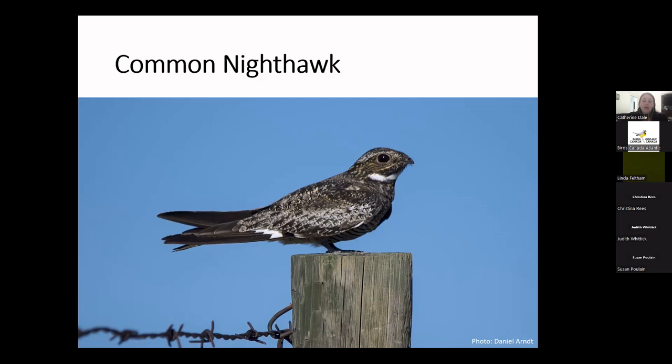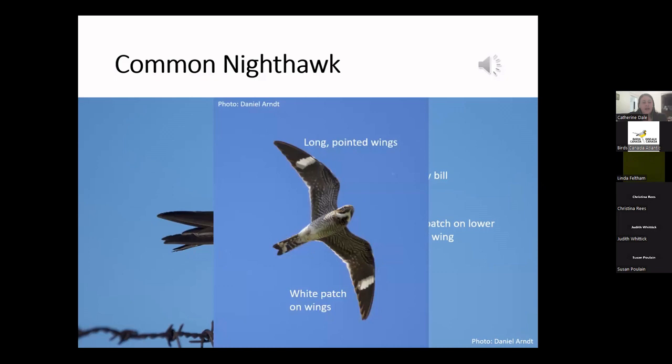Common nighthawks are most active at dawn and dusk, and nest on bare ground — sand dunes, beaches, forest clearings, burned areas, and sometimes flat gravel roofs. They don't make a nest; they basically just lay their eggs on the ground. The young are so well camouflaged they're essentially invisible, and even adults essentially vanish when they land. ID features: mottled gray, white, buff, and black coloration for camouflage; a very tiny bill with exaggerated whiskery feathers; a white patch on the lower edge of the wing visible in flight; short legs; and long pointed wings when flying.